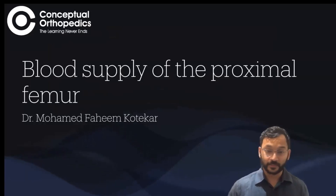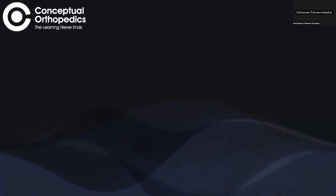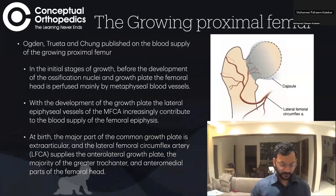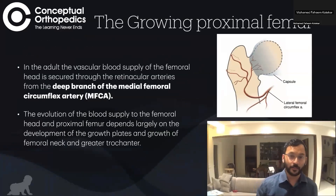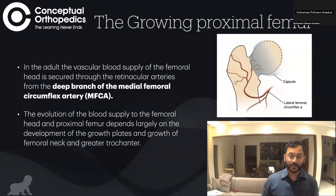Today we are going to speak about the blood supply of the proximal femur. This is something that is often talked about but not well understood. In the adult, vascular blood supply of the femoral head is secured through the retinacular arteries of the deep branch of the medial circumflex femoral artery.